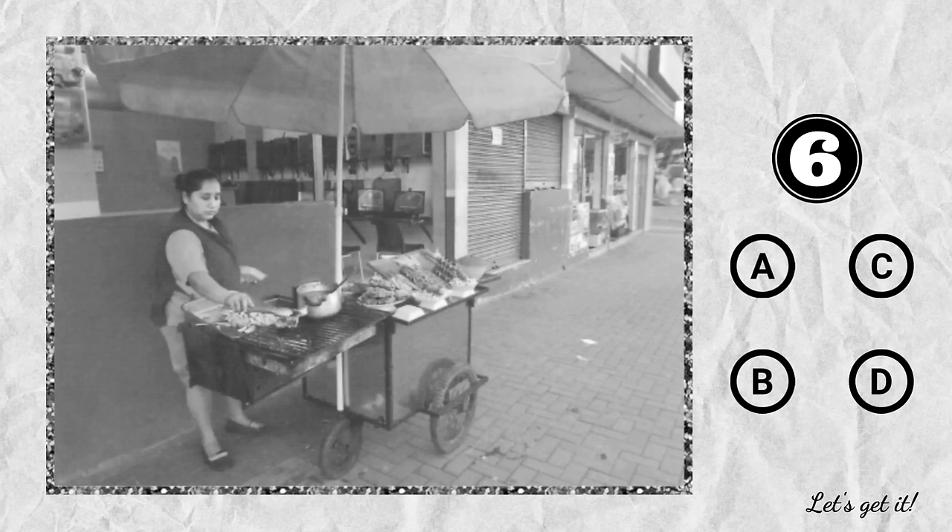Number 6. Look at the picture marked number 6 in your test book. A. She's adjusting the height of an umbrella. B. She's inspecting the tires on a vending cart. C. There's a mobile food stand on a walkway. D. There are some cooking utensils on the ground.